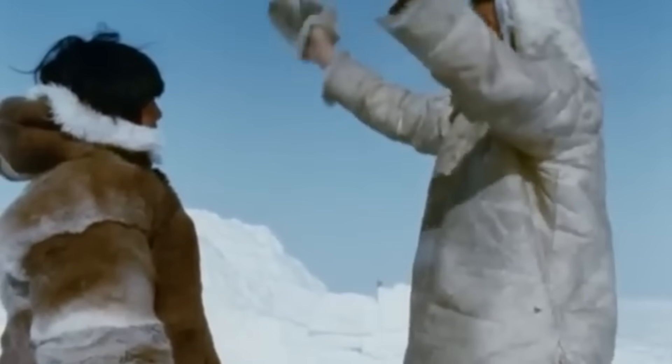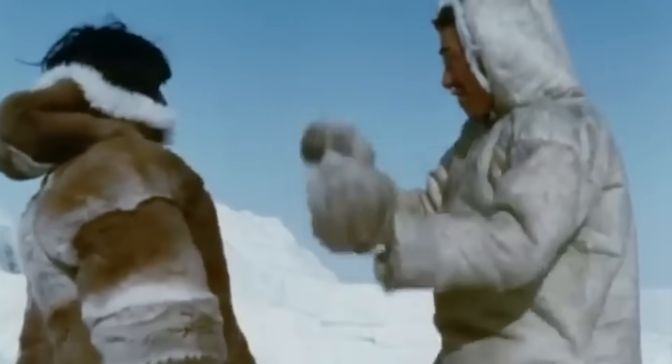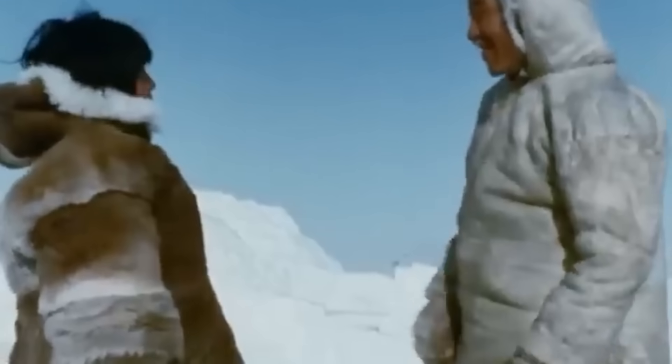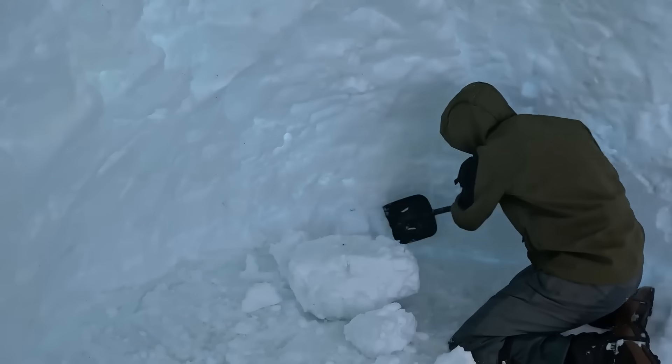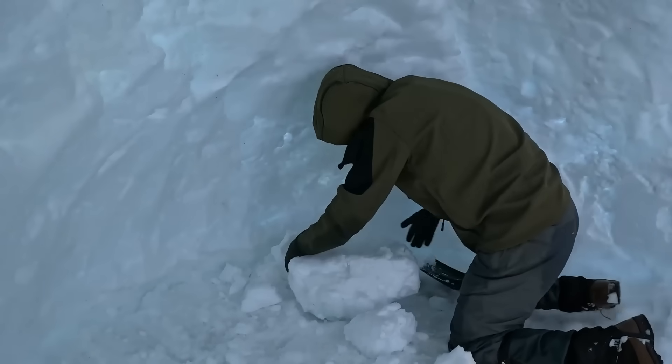Of course, there's still work to be done inside the igloo, but getting that final block in place is worthy of a celebration — just try not to cheer too loudly. With the king block securely in place, it's time to focus on the interior, where your snow shelter transforms from a basic dome into a cosy arctic apartment.